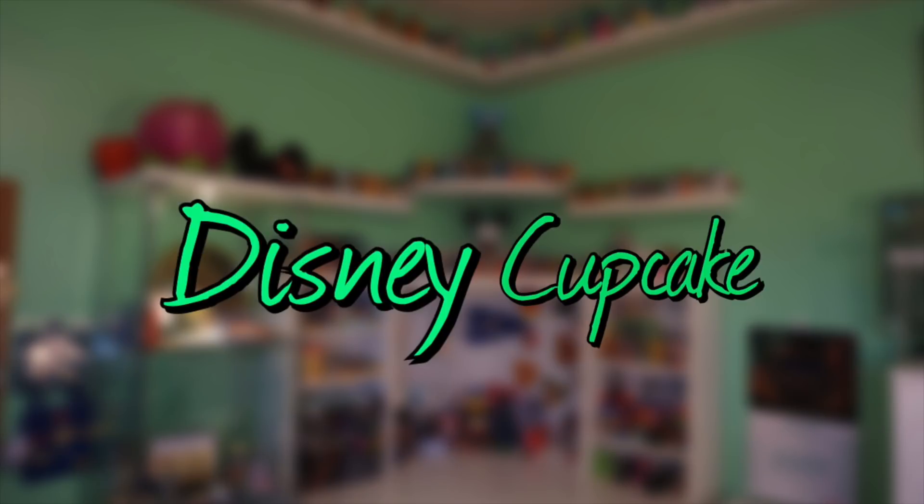Hey guys, my name is Haley. Welcome back to the Disney cupcake channel. Today it is time for another Disney room tour. As you guys know I do these room tour videos every six months and it is finally time again for another one. I have all of my holiday decorations out and I'm super excited to show them to you guys.